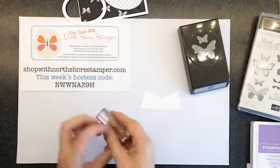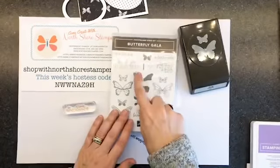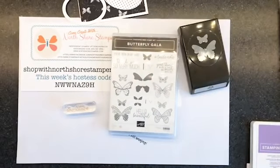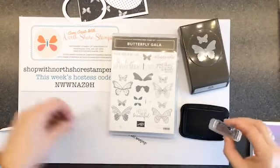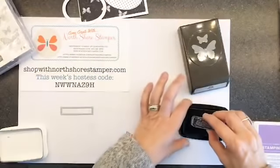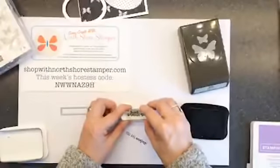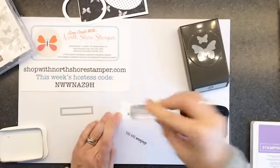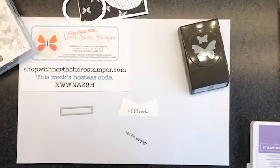I've got this super cute sentiment — it says 'a little note' and I love the way they did the mixed fonts on here. Now we need my memento ink. So I'm inking up 'a little note' and we're just stamping it in memento ink on Whisper White cardstock.